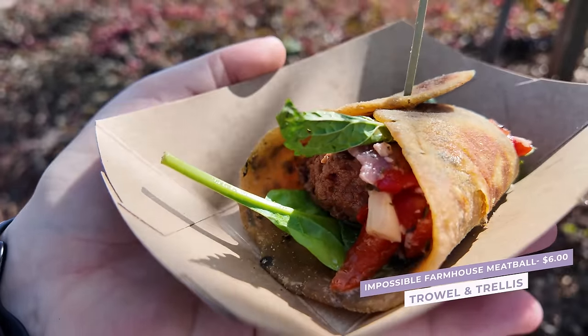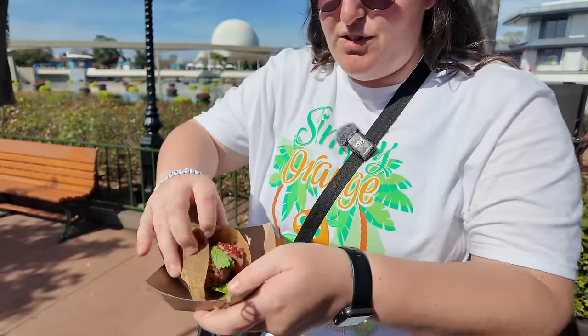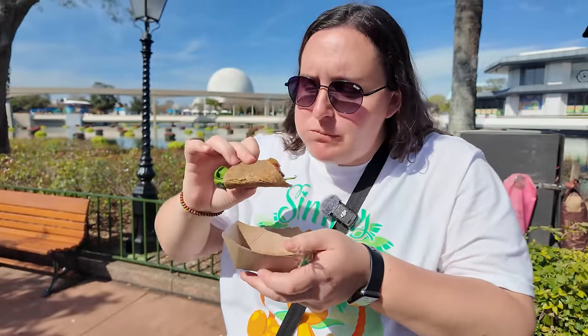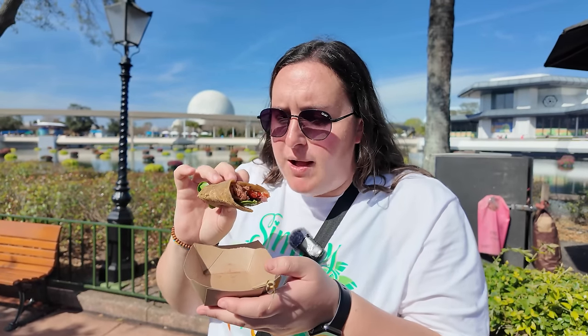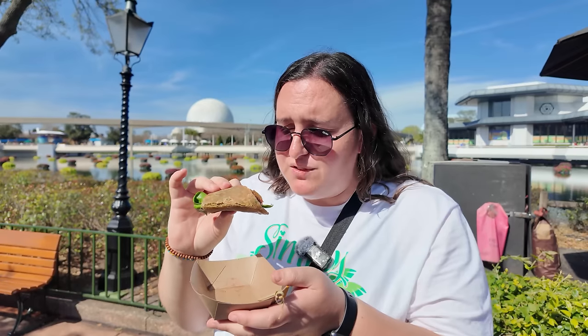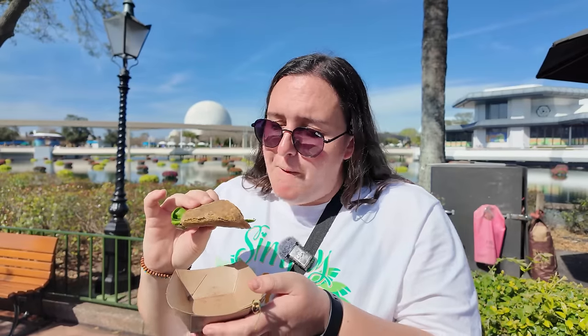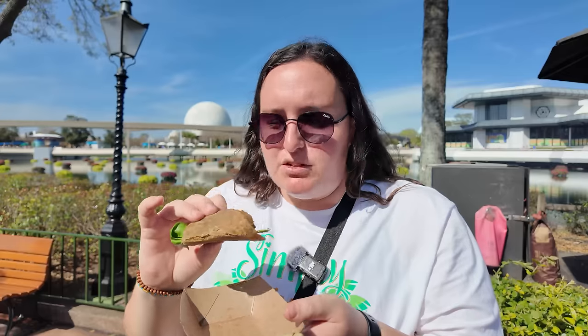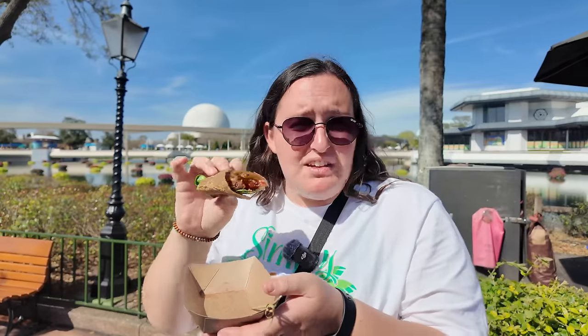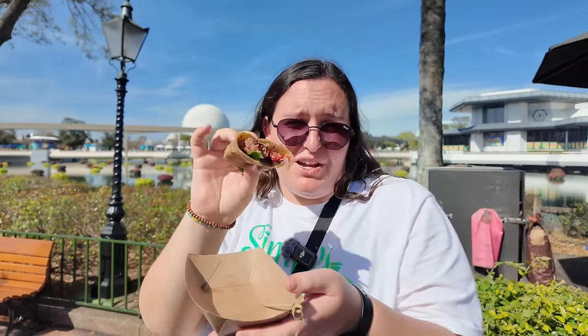Let's try the Impossible Farmhouse meatball, served on a lentil flatbread with spinach, marinated veggies, and a creamy herb aioli. I taste maybe a little bit of curry coming from something — possibly the lentil flatbread. The flatbread is actually pretty good and the Impossible meatball is very juicy. The marinated veggies have a nice olive oily flavor. Even with that slight curry flavor I'm not totally sure is there, it's still pretty tasty. If you're plant-based, definitely come get this.